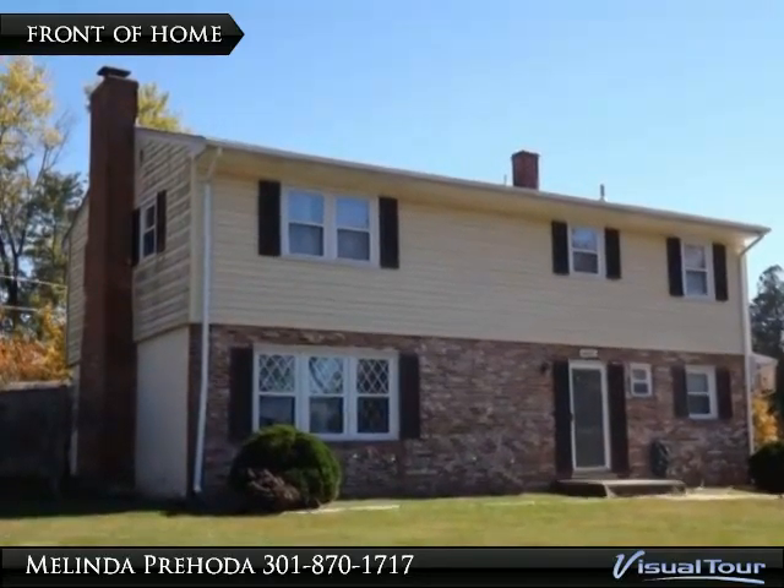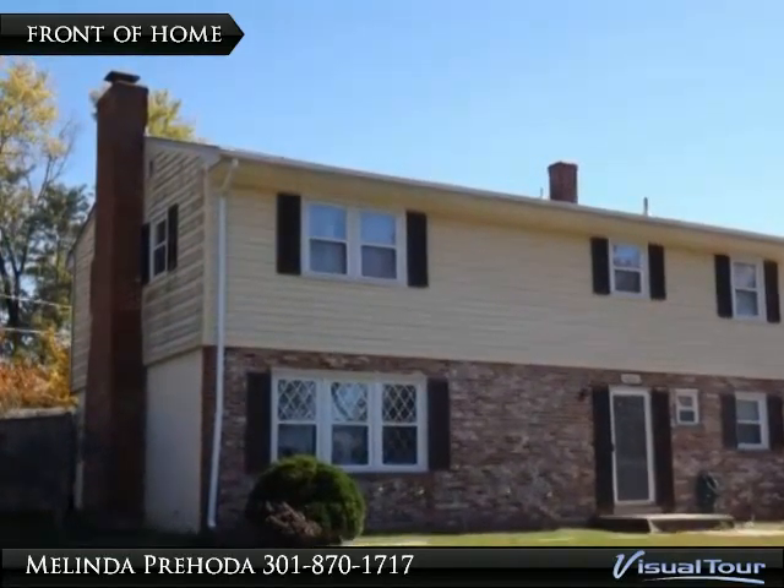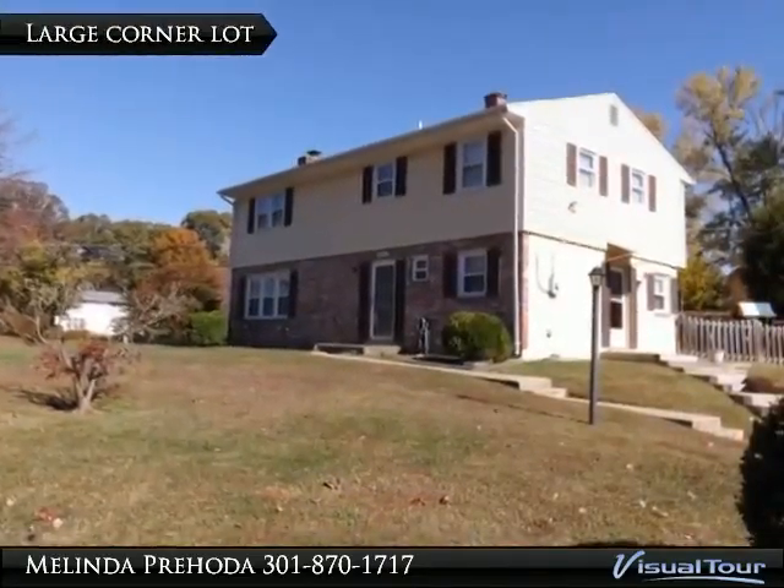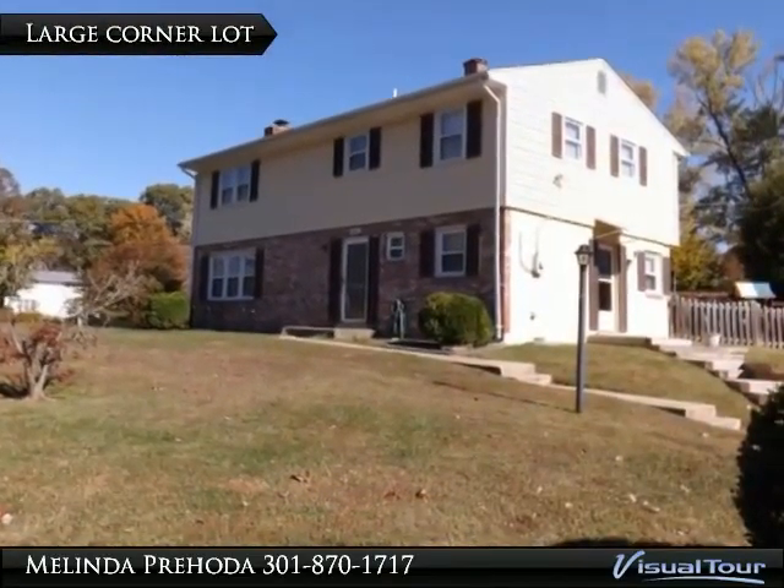Welcome home to this spacious 4 bedroom colonial with over 2,000 square feet. Huge corner lot offers lots of yard space.